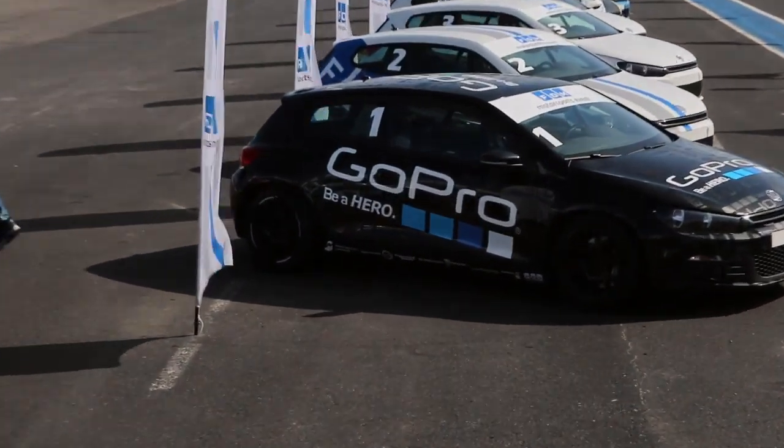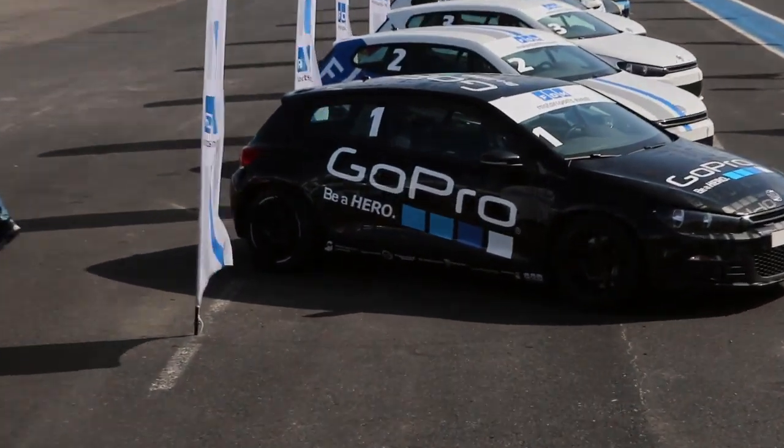Today we're on the racing course and it's about driving the Ciroco cars. We're also here to be a passenger on the Peugeot Spider. It drives from 0 to 100 in 3.2 seconds — it's really, really fast.